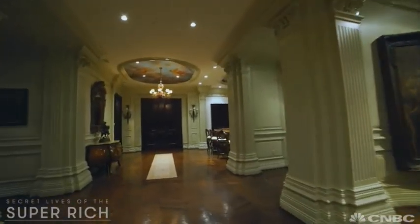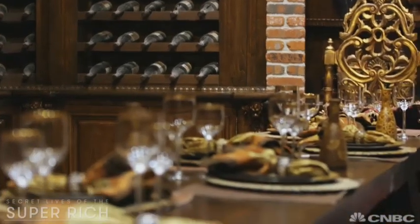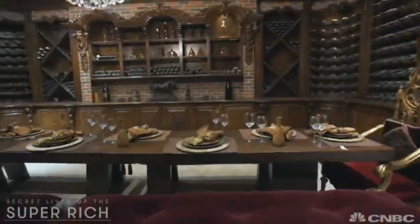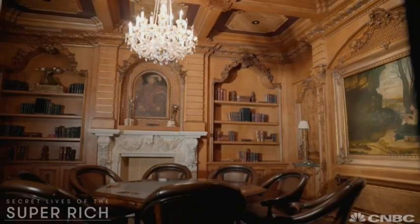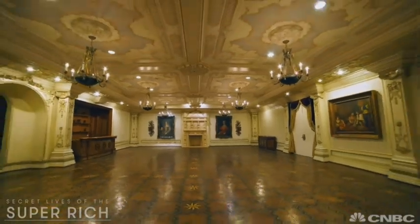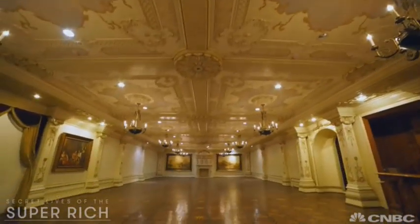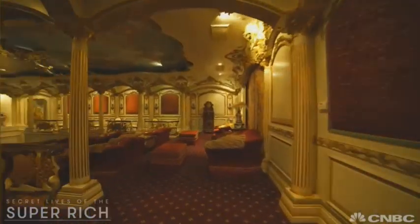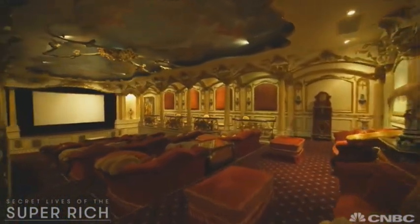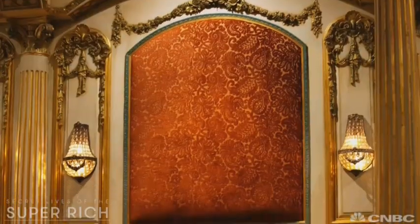The real fun can be found underground on the mansion's lowest level. Here you can raise a glass in the massive wine cellar or raise the stakes in this leather-bound card room. And if that's not enough entertainment, feel free to boogie down in the European style grand ballroom or chill out in a private theater like nothing you've ever seen before, complete with custom upholstery and intricate moldings and woodwork.